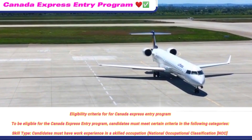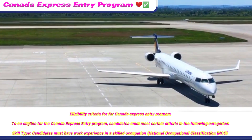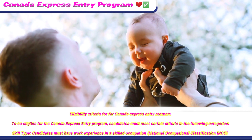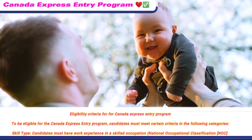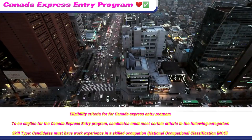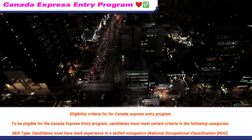Eligibility criteria for the Canada Express Entry Program. To be eligible, candidates must meet certain criteria in the following categories. Skilled Type: candidates must have work experience in a skilled occupation as defined by the National Occupational Classification (NOC).